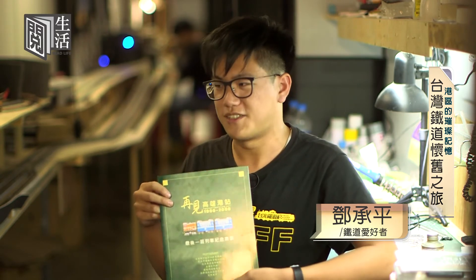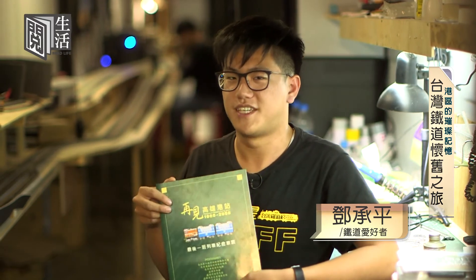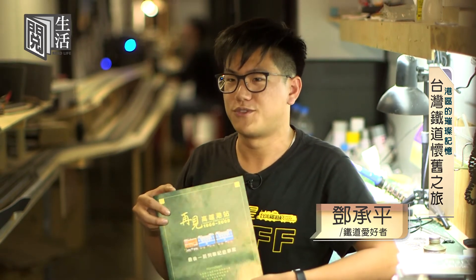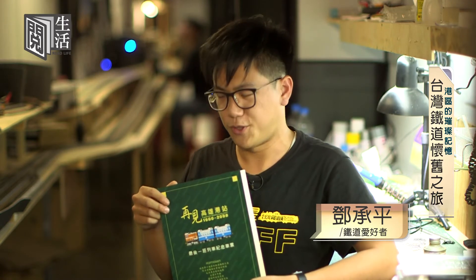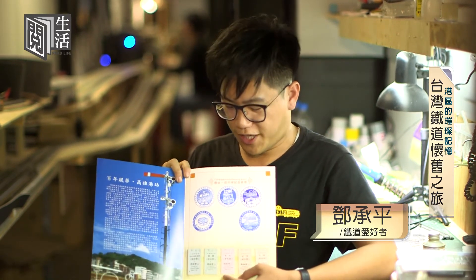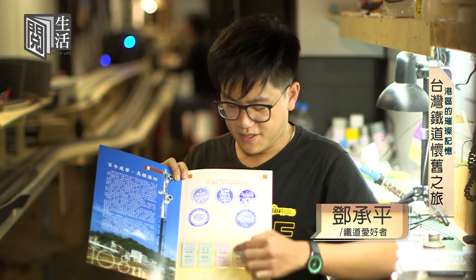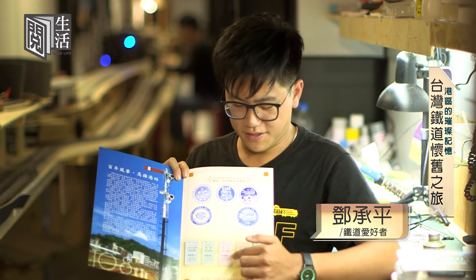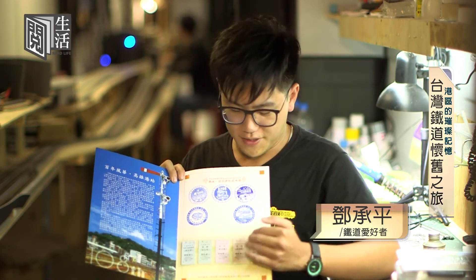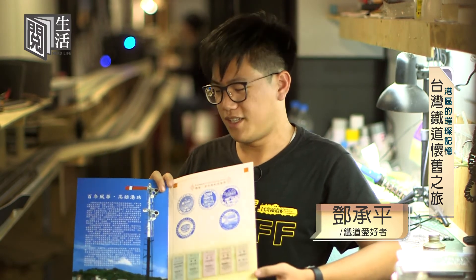大家就開始對我們這個社團蠻有印象的，也是我覺得蠻有成就感的一件事情。這個高雄港站就是以前臨港線的起點，它在2008年年尾，因為業務量慢慢下降，最後台鐵決定把這個車站裁撤。在裁撤之前有辦一個活動，就是從新左營站開到高雄港的末班車活動，當時有推出一個紀念品，也是用台鐵最傳統的印票方式，把新左營到高雄港的車票做一個呈現，包括自強、莒光、復興跟普快。